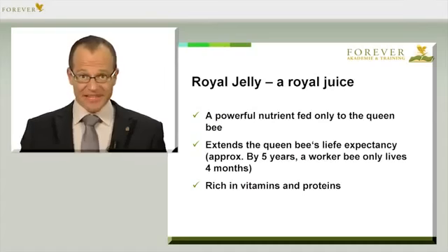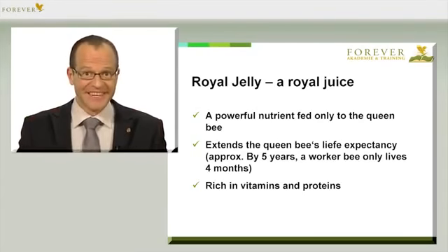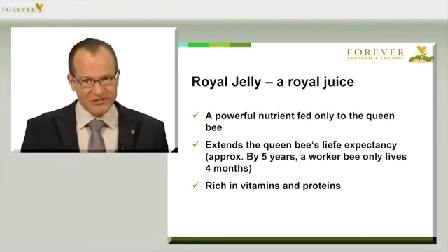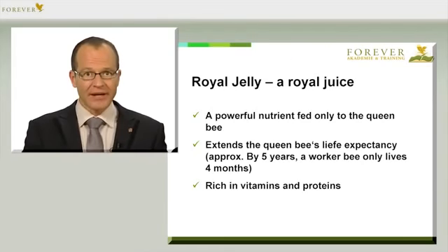When it comes to dividing up the resources in the bee colony, all the bees get the same food. In the first three days of life, all the bees are fed the valuable royal jelly. This extremely rich nutrient ensures the bees develop very quickly.